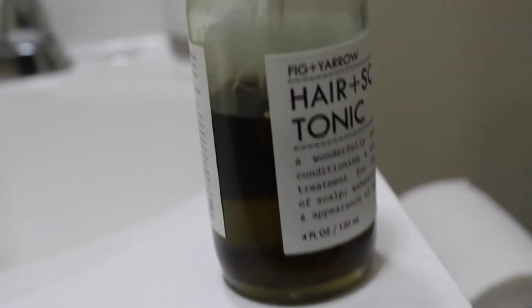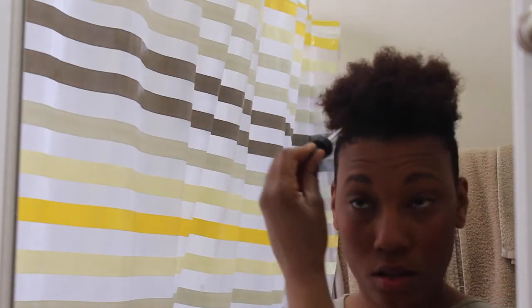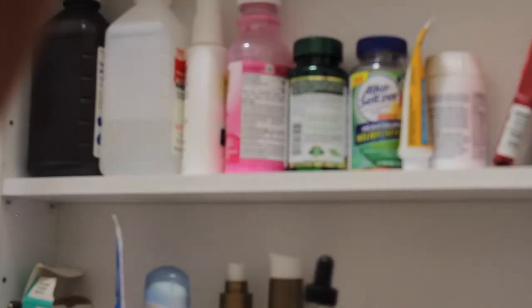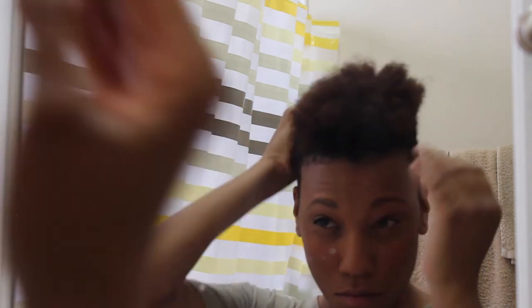So I found this cool company called Fig and Yarrow. They actually had a clearance sale, because I was kind of waiting on this product since it was a little pricey. It's a hair tonic — what it does is it helps moisturize your scalp and promote hair growth. I've been using it for maybe about a month now and I love it. It has organic products and essential oils. It has a little beaker where you can put it right onto your scalp, then you massage it in and work it up into your hair. I do this probably twice to three times a week — more often in winter because my scalp has been getting really dry. The Hair and Scalp Tonic at Fig and Yarrow.